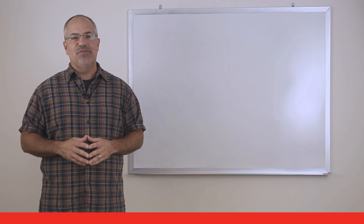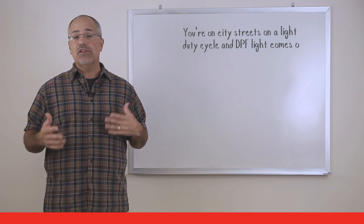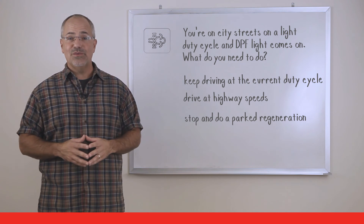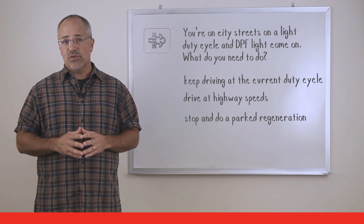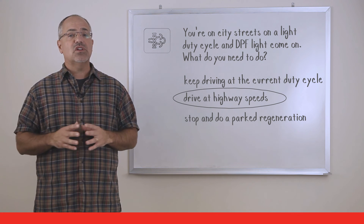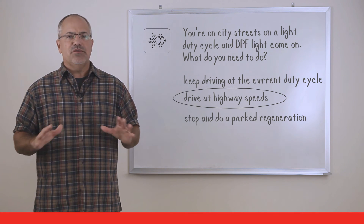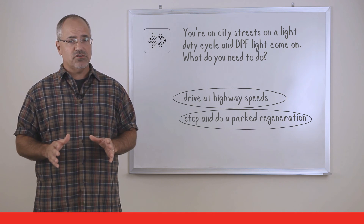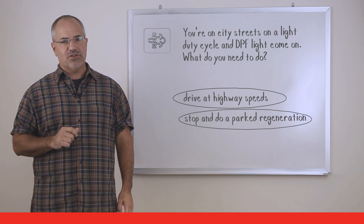Here's another question. You're on city streets in a light duty cycle and the diesel particulate filter light comes on — what do you need to do? You can take two courses of action. If you're going to be back on the road at highway speeds within the next two to six hours, the system will clean itself automatically. If you can't change the duty cycle and you have a parked regeneration switch, you should stop and do a parked regeneration.